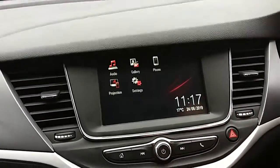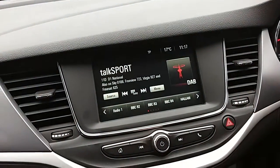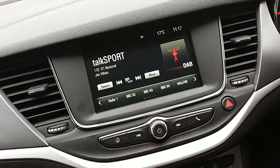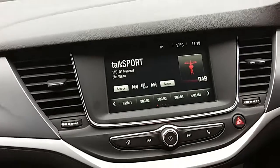Moving on to the main display of the centre console — it is a touchscreen display. If you tap onto audio, you can see you'd have your DAB radio stations as well as AM and FM, so there are plenty of stations to choose from, with improved sound quality in this car as well.